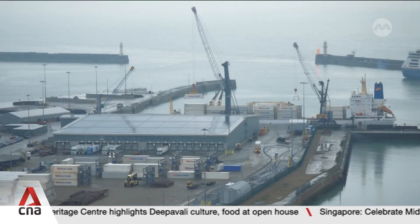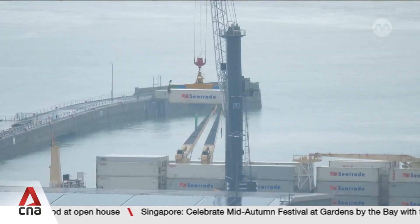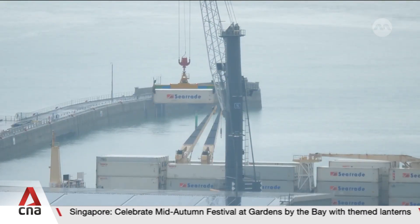There are many ideas about how to do it, and academics studying how to decarbonise the shipping industry break the strategies down into three broad categories.